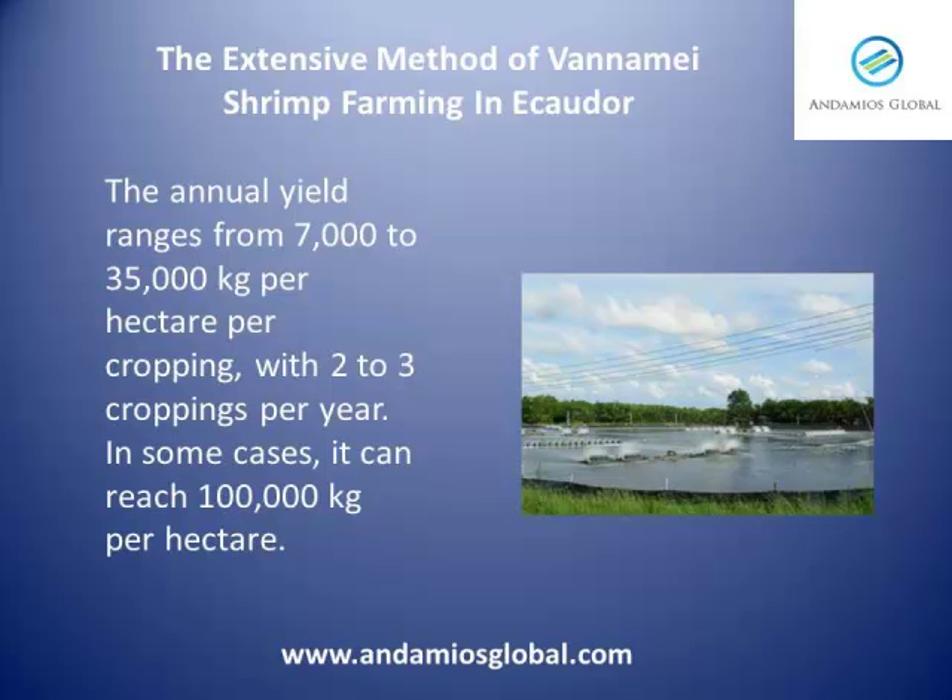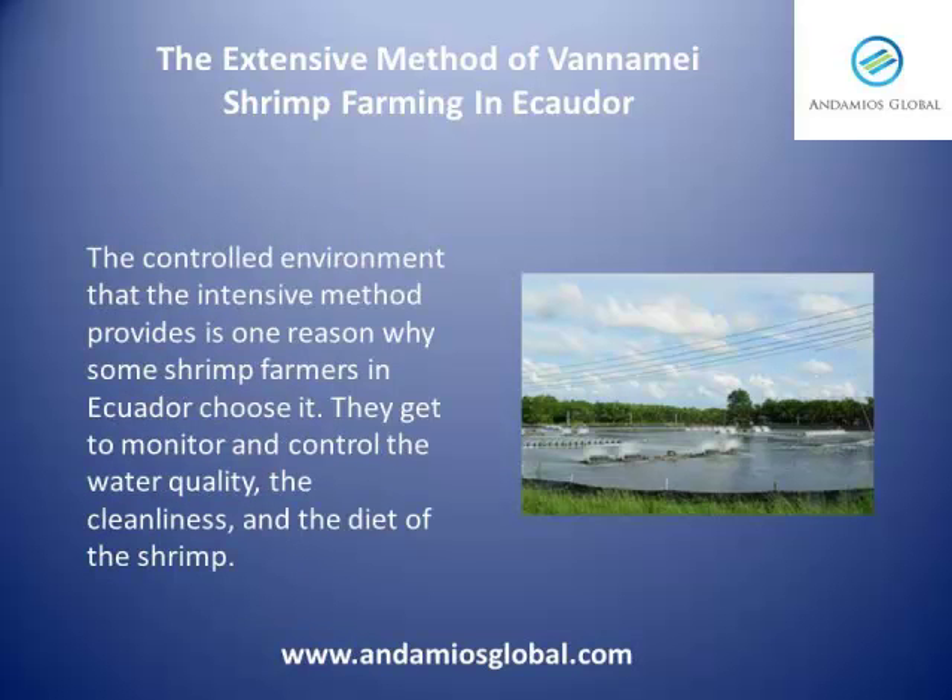In some cases, it can reach 100,000 kilos per hectare. The controlled environment that the intensive method provides is one reason why some shrimp farmers in Ecuador choose it. They get to monitor and control the water quality, the cleanliness, and the diet of the shrimp.